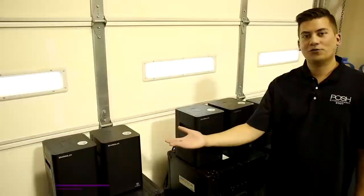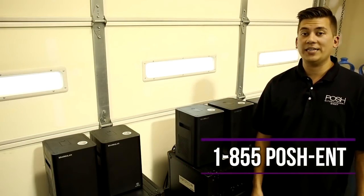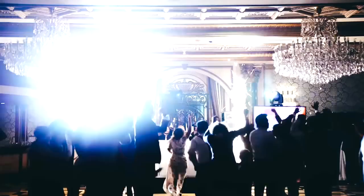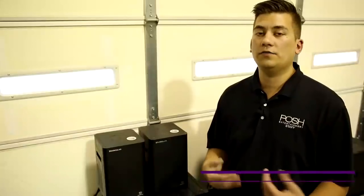Our indoor sparklers are available in groups of 2, 4, or 6. If you'd like to book it for your next event, give us a call at 1-855-POSH-ENT or visit our website at poshdjs.com. If you work at a venue and want to offer this brand new service to your clients for their special event, give us a call — I'd love to schedule a live Posh demo at your location.